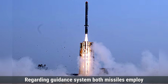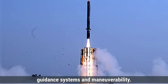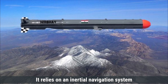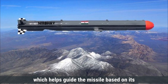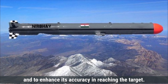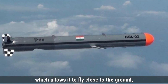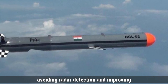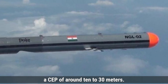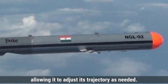Regarding guidance systems, both missiles employ advanced technology to achieve high accuracy, but they differ in some aspects of their guidance systems and maneuverability. The Nirbhay missile uses a combination of guidance systems, relying on an inertial navigation system for the initial part of its flight, which helps guide the missile based on its pre-programmed path. Additionally, Nirbhay uses GPS to correct its course during flight and to enhance accuracy. The missile is also capable of low-level terrain following, allowing it to fly close to the ground, avoiding radar detection. Nirbhay's accuracy is estimated to have a CEP of around 10 to 30 meters, and it can be maneuvered during flight using its small wings and tail fins.